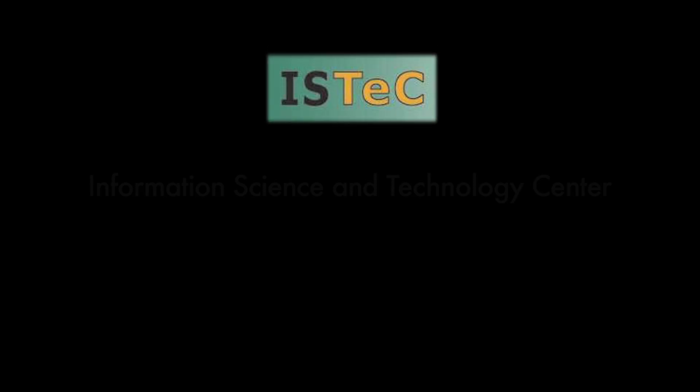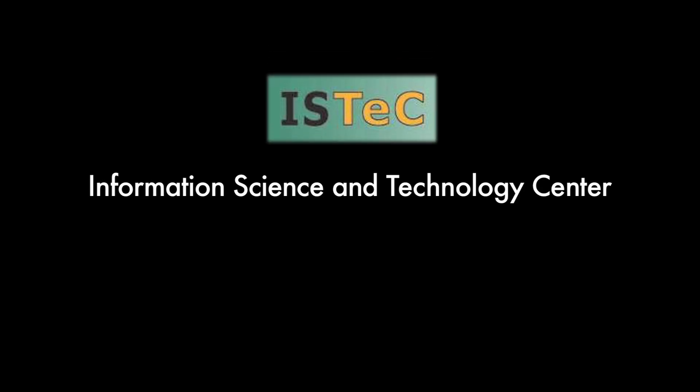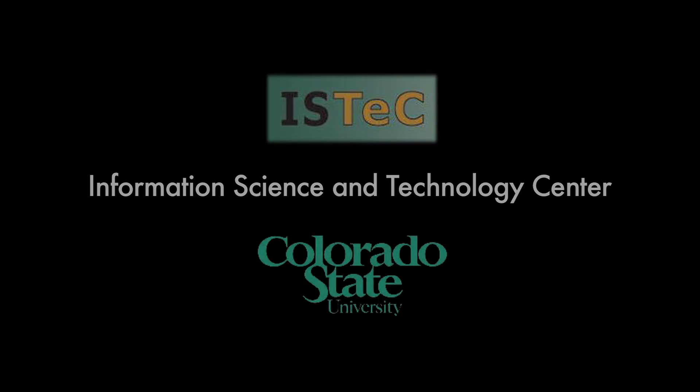Funding for this video was provided by ISTEC, the Information Science and Technology Center at Colorado State University.